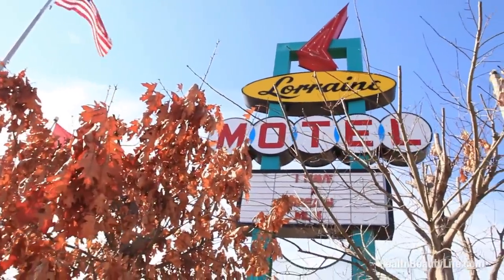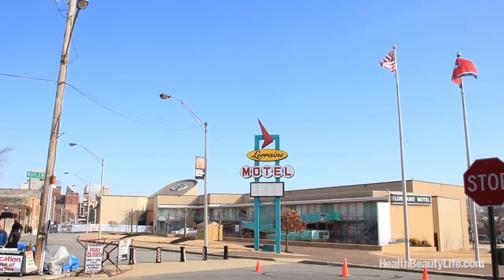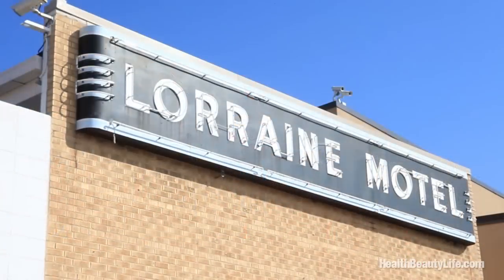Ryan, it looks like we're in a pretty special place. We're at the real Lorraine Motel. In the 50s and 60s, many famous African American celebrities stayed here, such as Sam Cooke, Otis Redding, Aretha Franklin, and Ray Charles.